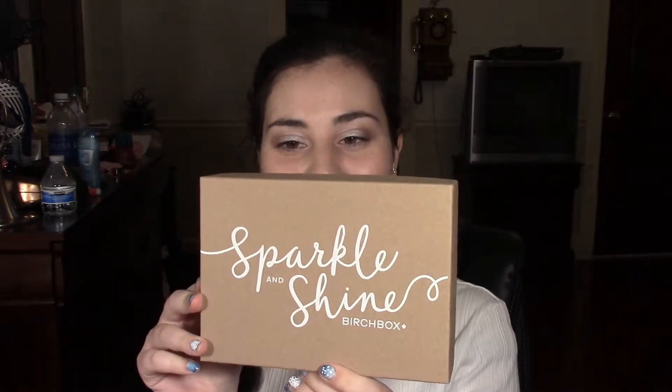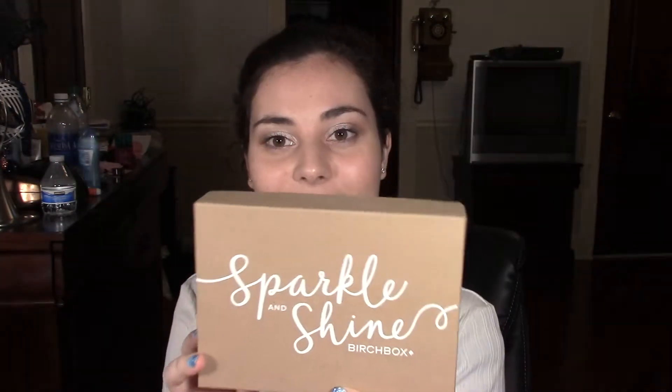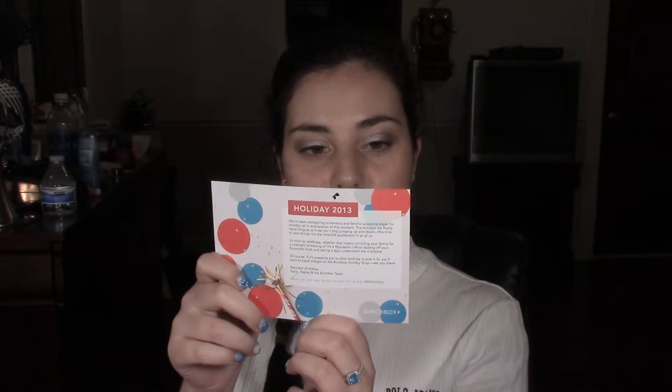So this is what the box looks like and this packaging is different as well, and I think this is really cute. It says 'Sparkle and Shine,' which I think is really cute. It feels really light so we'll see, but hopefully there's a lot of stuff. The card says 'Holiday 2013' — this is what my box looks like.